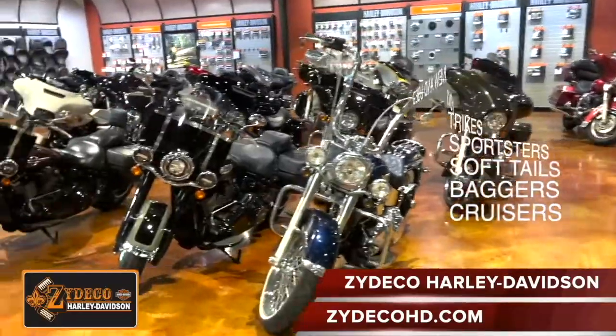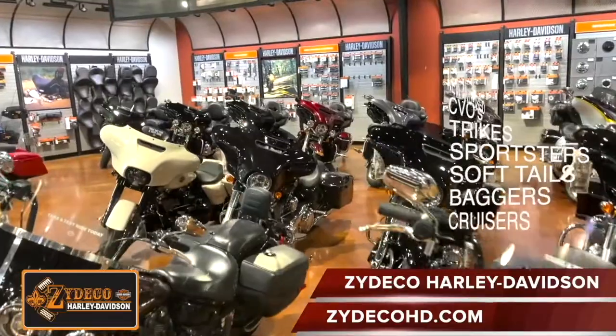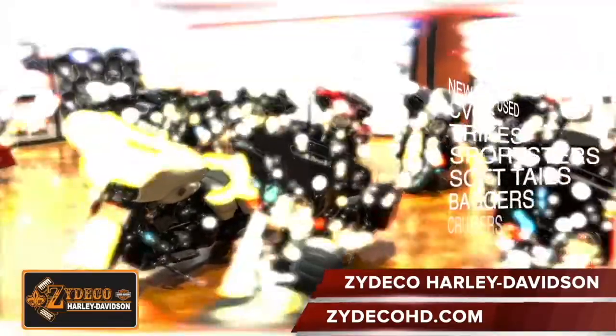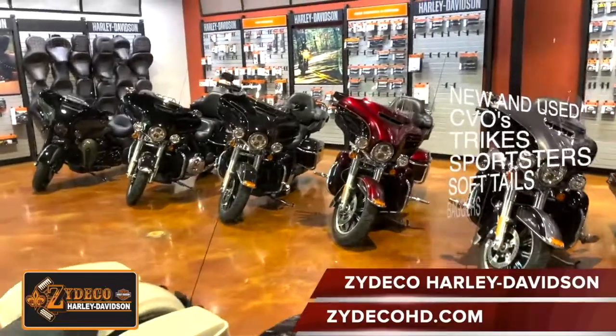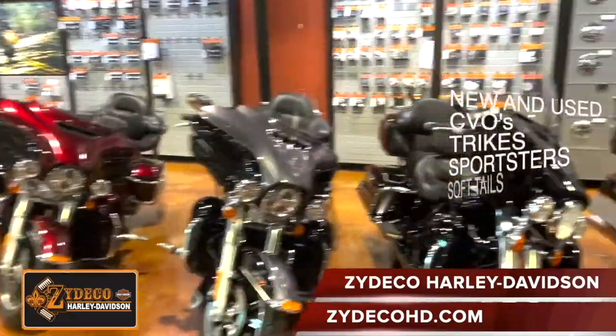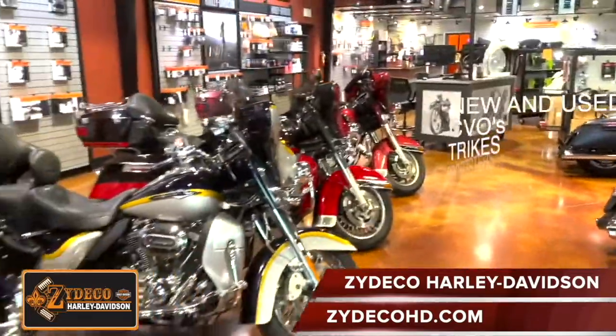Check out our inventory at ZydecoHD.com. Visit Zydeco Harley-Davidson to view our broad selection of superb Harley-Davidson motorcycles. Stop dreaming and start riding at Zydeco Harley-Davidson, located at 1740 Martin Luther King Boulevard in Houma, Louisiana.